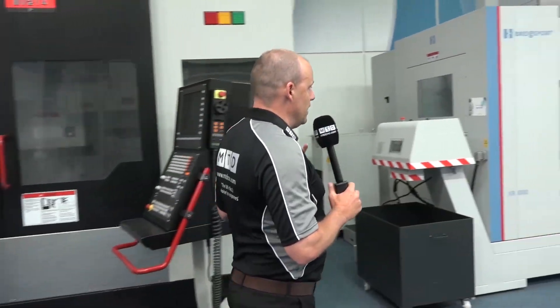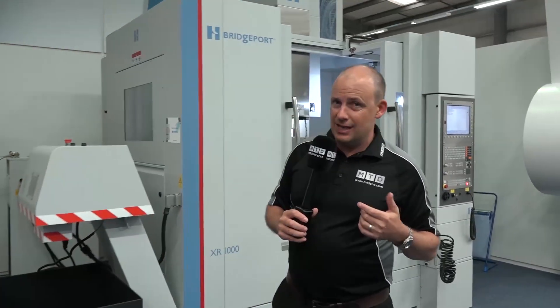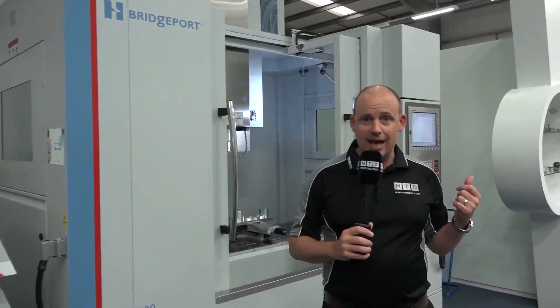Quasar we mentioned already but there's another one behind me, a BT50. We've also then got a Hardinge Bridgeport XR1000 machining centre. This is a three-axis machine with a Heidenhain control.